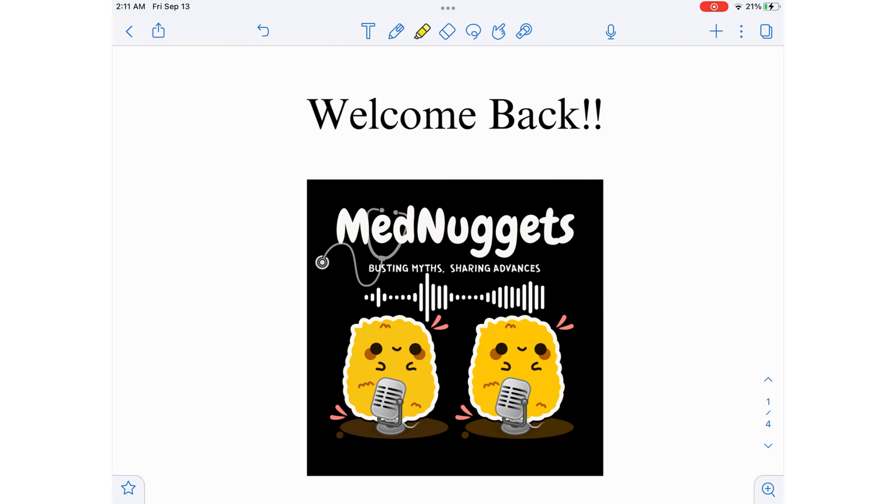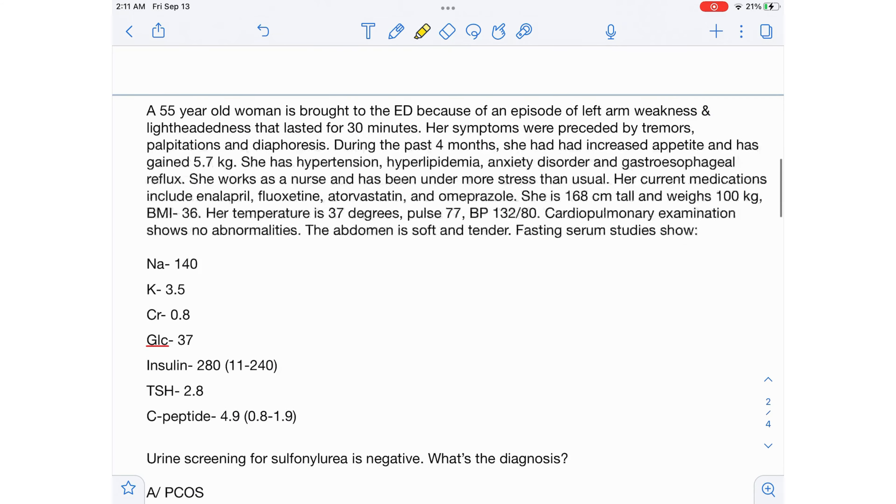Hi everyone, welcome back to Learn with Med Nuggets. In today's video, I'm going to teach you how to differentiate exogenous hypoglycemia from endogenous hypoglycemia. Let's move on to the question now.